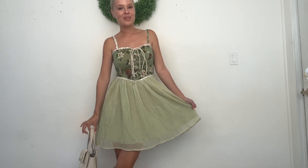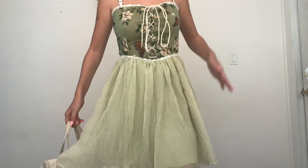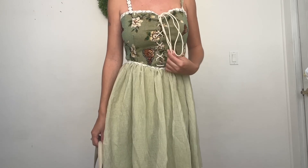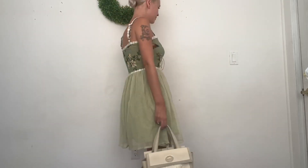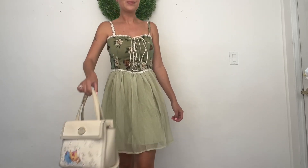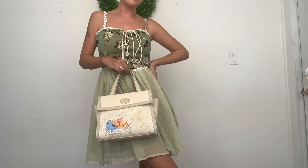We're kicking things off with this adorable green dress. I absolutely love it — I saw it online and honestly the online pictures didn't do it justice. Just the material alone is super beautiful. I love all of the vintage flowers on it and the way the corset is laced at the top with the butterflies. Most of all I love this color on me. I paired it with this adorable little Winnie the Pooh bag — I thought that would be perfect for the summer.